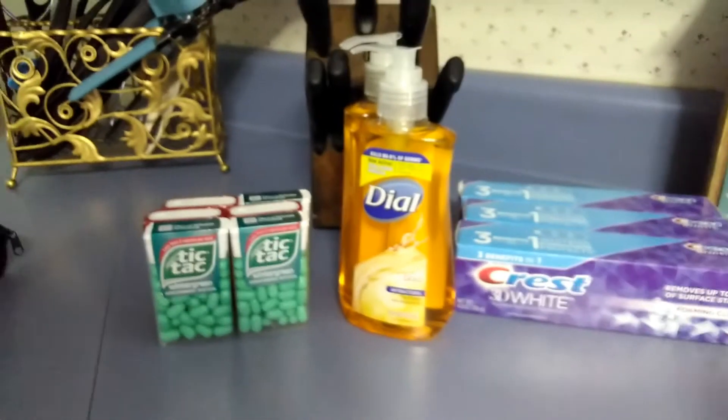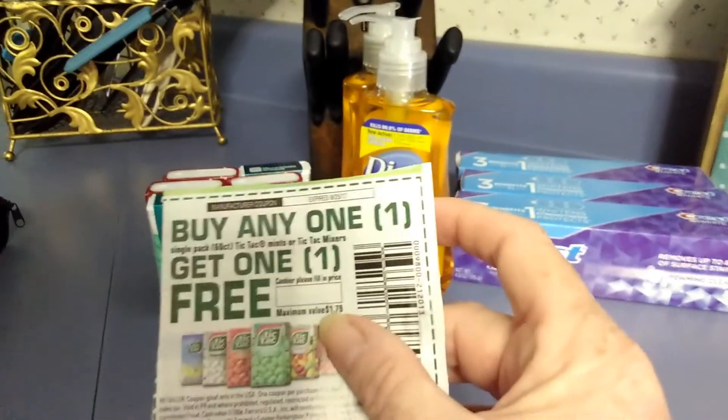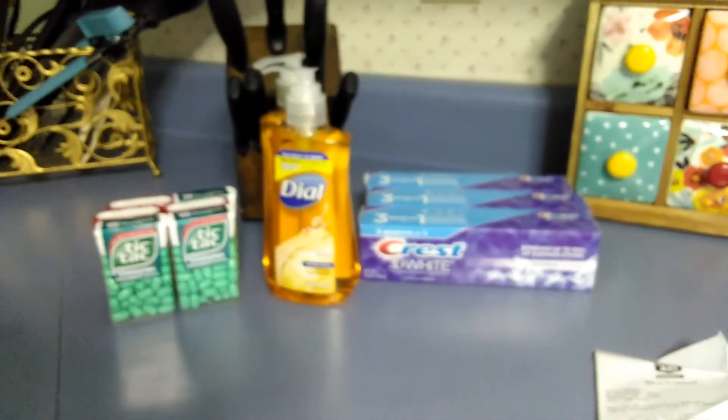The Tic Tacs are $1 each. When you buy either two, you get back $1.00 in plenty points. I used a buy one, get one free, so three of them are free. Get back $2.00 in plenty points. And this is my Rite Aid haul — thanks for joining.